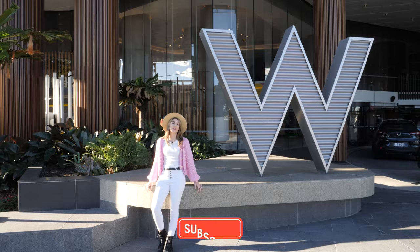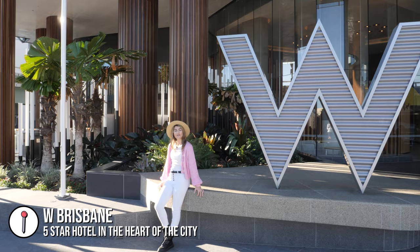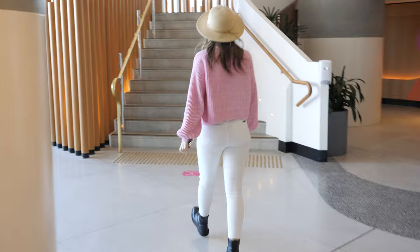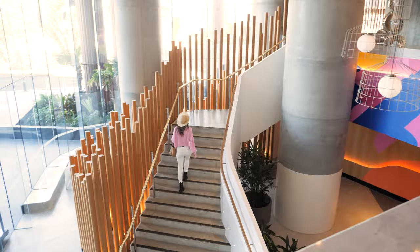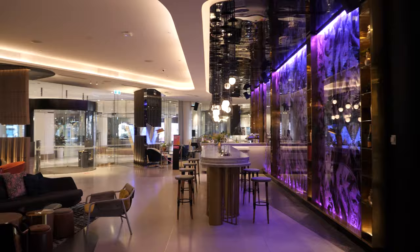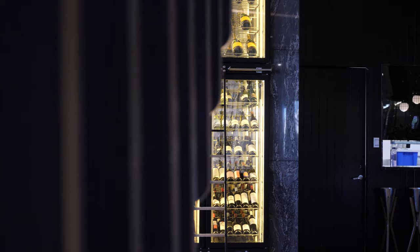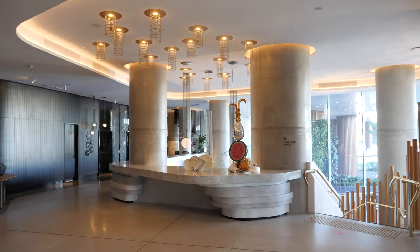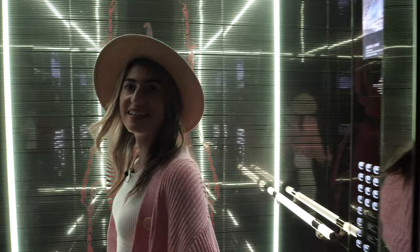Hello everyone, welcome back to another episode of CG Explores. This time we're staying in the W Hotel having a little staycation in Brisbane City, thanks to BookingCredits.com. This hotel is really cool, it's really funky colors and as you can see just from the elevator it's got these neon lights, a lot of bright pinks.